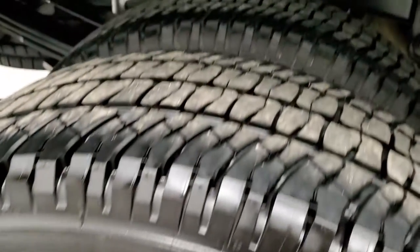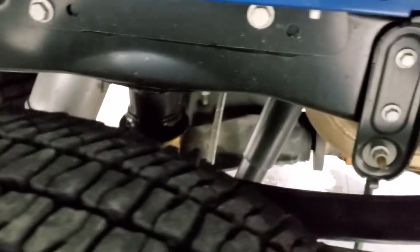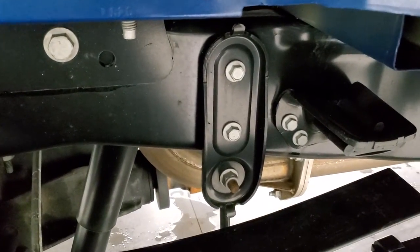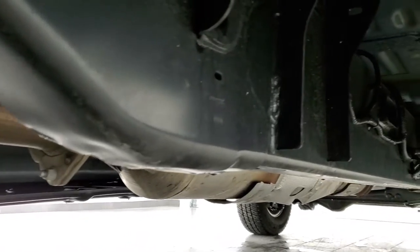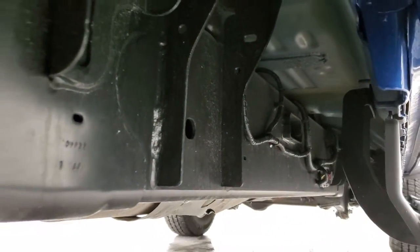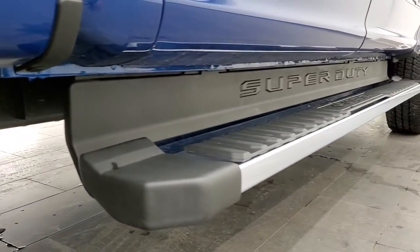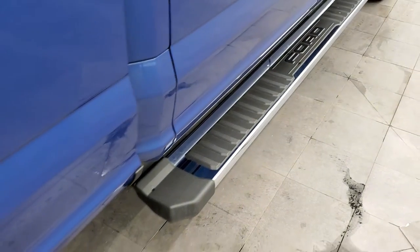Back rim is absolutely perfect as well, and the back tires have just as much tread as the front tires. It does have the camper package with the anti-sway bars. Frame and underbody is like new. We have some construction going on right outside our building with our new showroom being added. It has the factory step bars — nice chrome step bars.